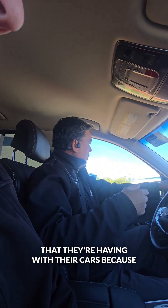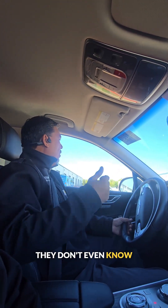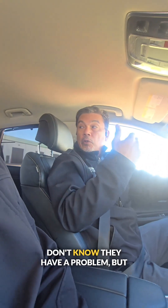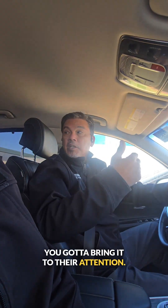Most people will not tell you all the problems that they're having with their cars because they don't even know it. They get so immune to noises that they don't know they have a problem. But you got to bring it to their attention.